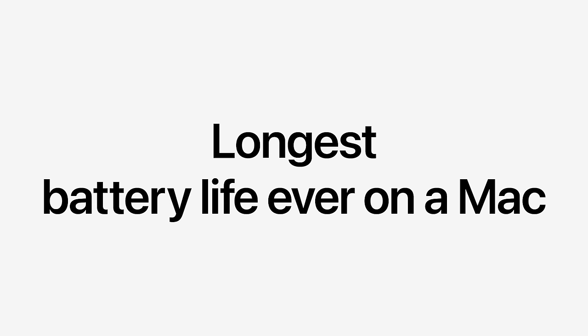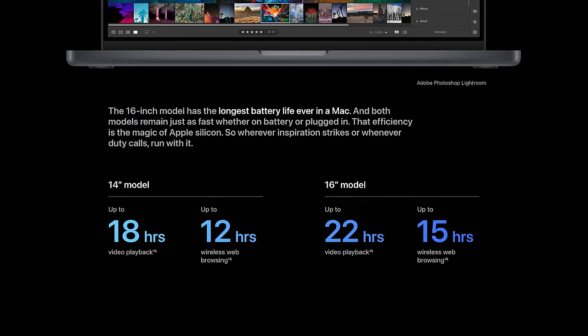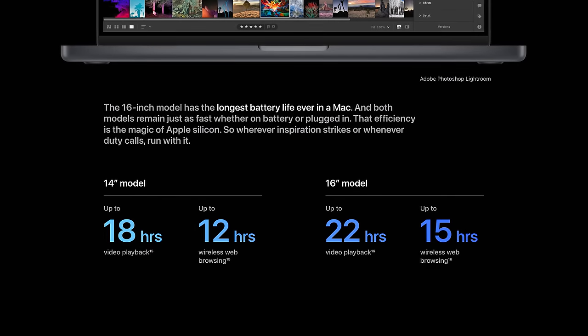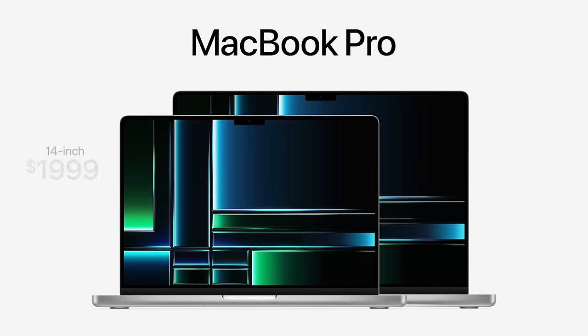This laptop will clearly last you a long, long time. The new MacBook Pro has the longest battery life on a Mac, with the 16-inch getting up to 22 hours of video playback according to Apple — that's one hour more versus the M1 Max MacBook Pro. The 14-inch gets 18 hours, which is also one hour up from last year's model. The 14-inch MacBook Pro still starts at $1,999 and the 16-inch still starts at $2,499. Both are available to pre-order today and will start arriving to customers on January 24th.